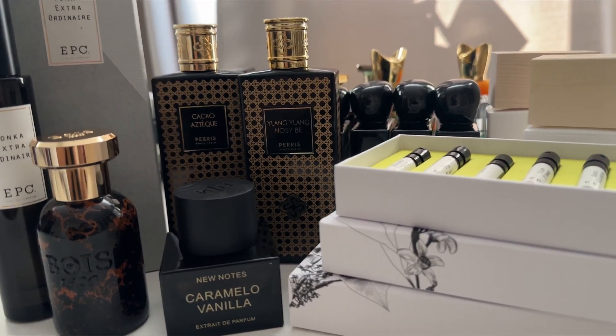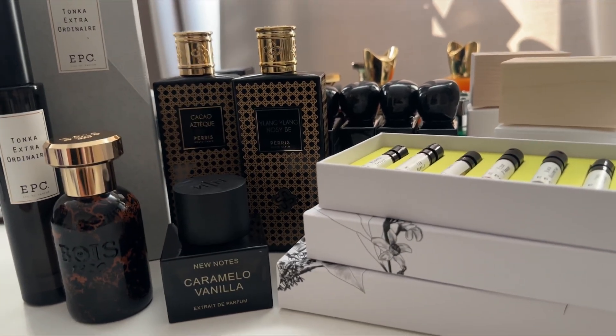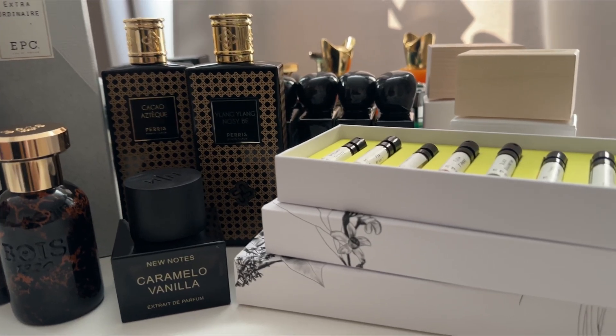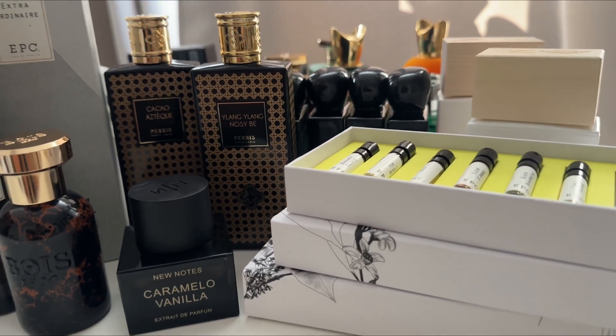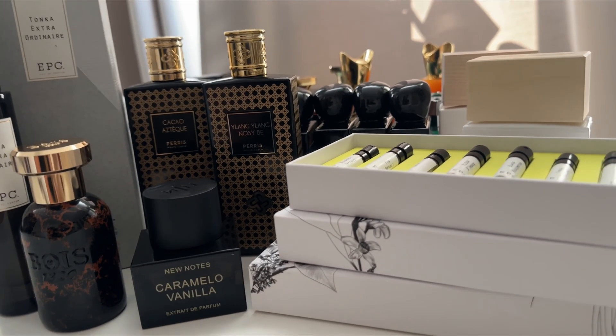Hello everyone, welcome back to my channel! Today, as you probably already saw in the title, I have a massive perfume haul. Obviously you can't see my face today — I was not feeling like doing my makeup or anything like that.